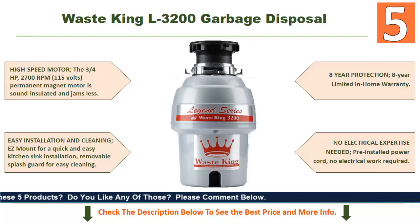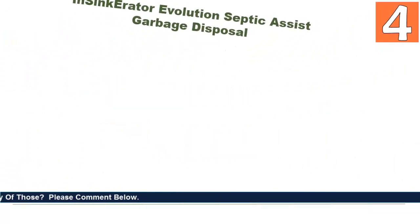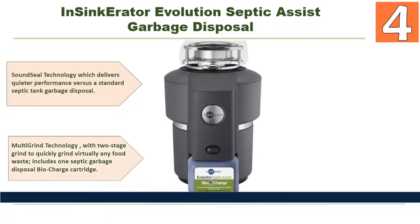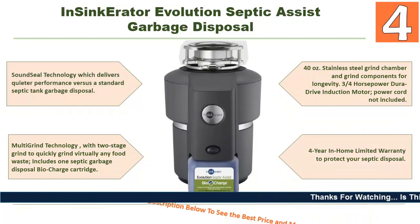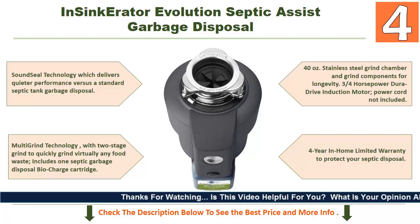At number 4: the InSinkErator Evolution Septic Assist garbage disposal. It features Sound Seal technology, which delivers quieter performance versus a standard septic tank garbage disposal. It also has multi-grind technology with a two-stage grind to quickly grind virtually any food waste, and includes one septic garbage disposal Bio Charge cartridge.